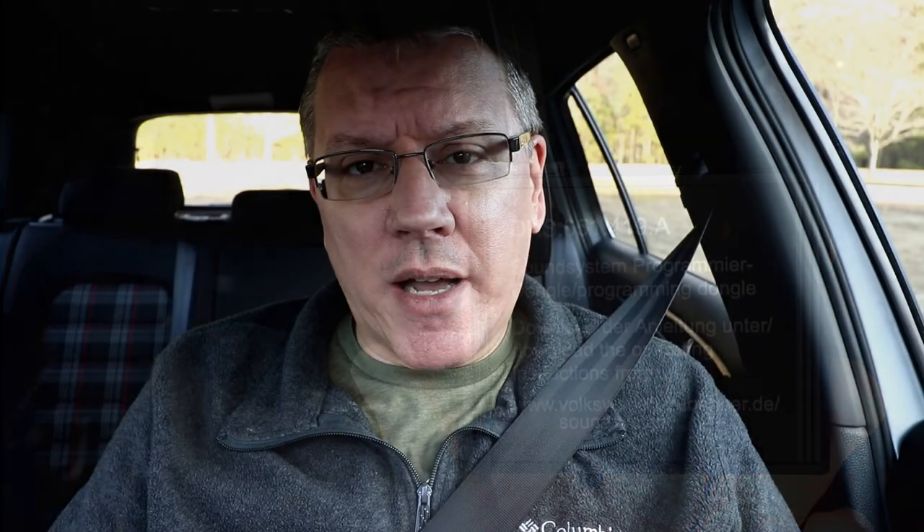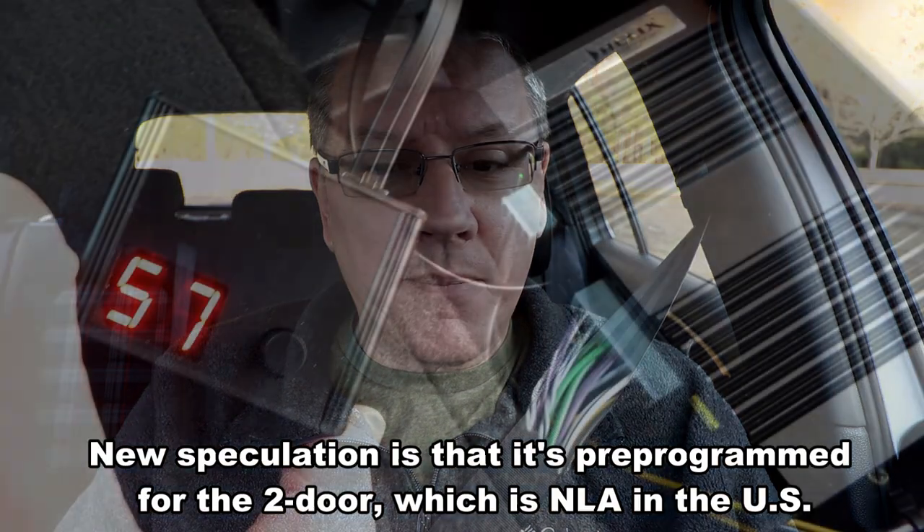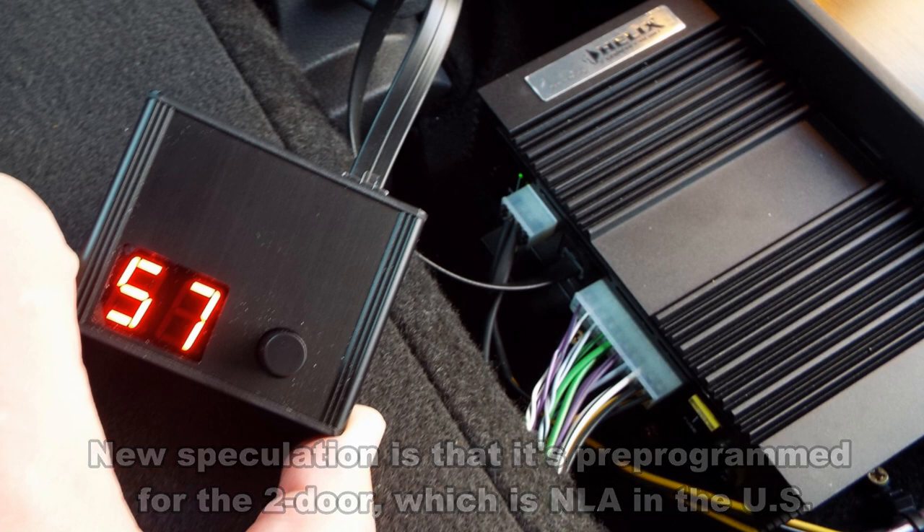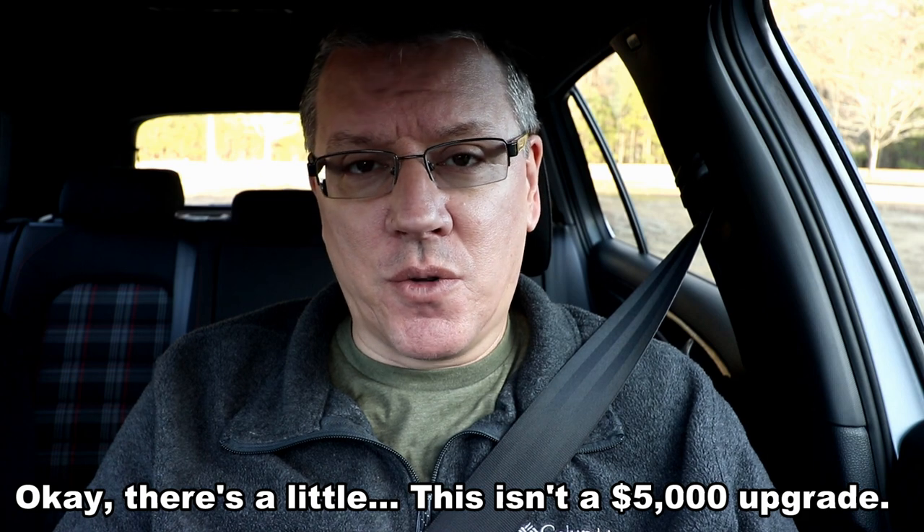It's common knowledge among Volkswagen enthusiasts that Volkswagen's claim that the Helix is pre-programmed for the Golf and GTI is inaccurate. Nearly everyone who programmed their Golf or GTI saw some sort of improvement. The change wasn't dramatic in my case; however, I noticed that as soon as it was programmed, I could turn the volume all the way to max with no distortion at all.